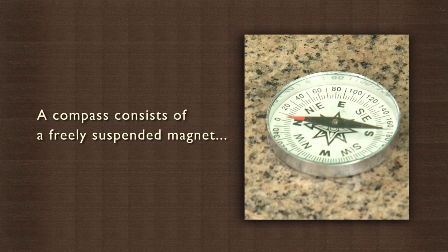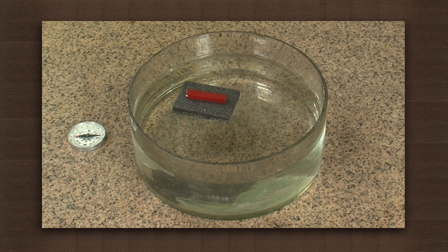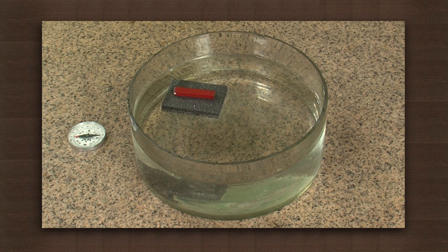This property of magnets is used to make compasses that are used for locating directions. A compass consists of a freely suspended magnet. When we align the North on the dial of a compass with the North on the magnetic needle, the other directions — East, West and South — are identifiable. Get yourself a compass and find out the direction of the moonrise and moonset, or which direction the wind is blowing today.